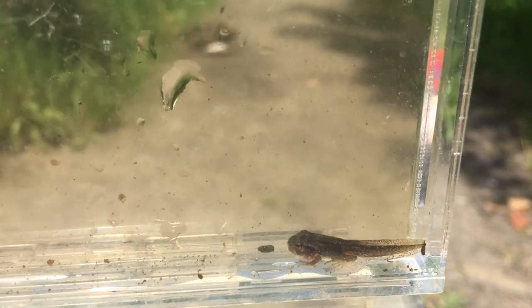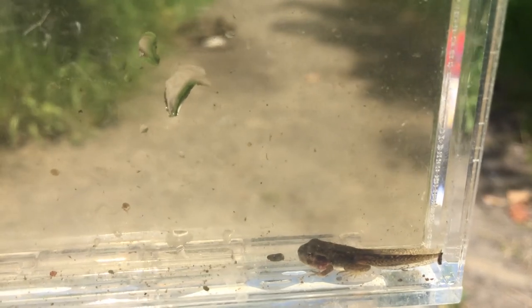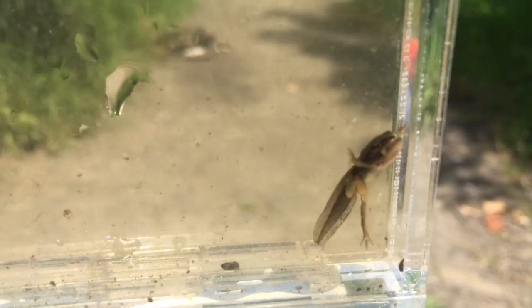Here is the froglet that has all four legs. He's almost ready to lose his tail and leave the pond.